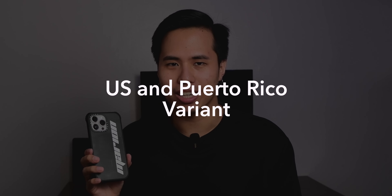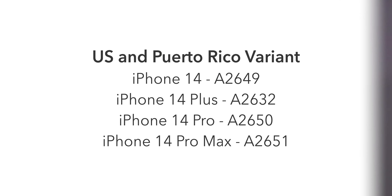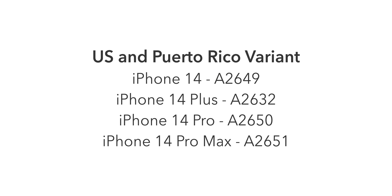Starting with the US and Puerto Rico variant — the model numbers are: iPhone 14 A2649, iPhone 14 Plus A2632, iPhone 14 Pro A2650, and iPhone 14 Pro Max A2651. This variant contains the most cellular bands because it supports millimeter wave 5G, which is the fastest type of 5G. However, only a few countries have implemented it. This variant is also dual eSIM only, meaning it does not support physical SIMs.